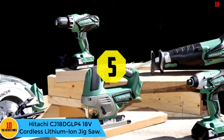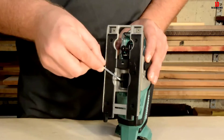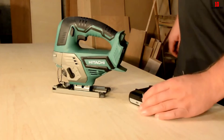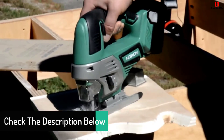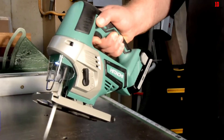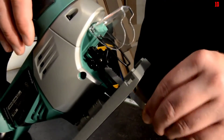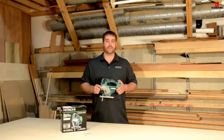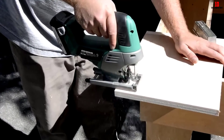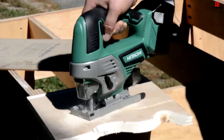At number 5, we have the Hitachi CJ-18DGL P4 18-Volt Cordless Lithium-Ion Jigsaw. This cordless jigsaw provides enough power for tough materials and offers smooth performance and great maneuverability. It can cut through special designs without the user straining. It is compatible with all Hitachi batteries and doesn't allow battery fade. It features three orbital positions for accurate cutting, LED lights for clear visibility, and a soft-grip wrapped handle for comfort and reduced fatigue. It also includes on-tool blade storage, and the lithium-ion battery has a lifetime warranty.